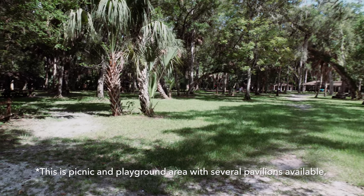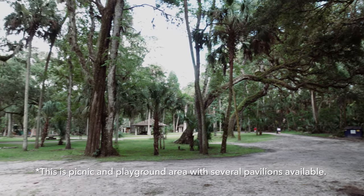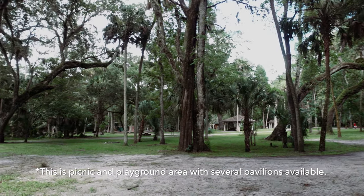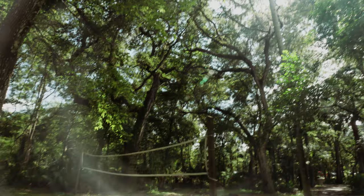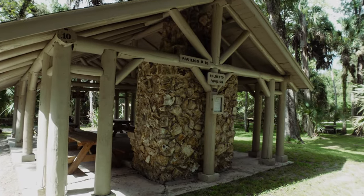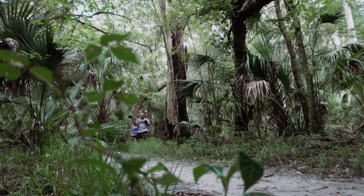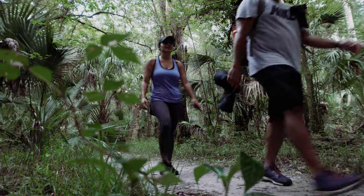Keep in mind this is a campground as well and we've come across another picnic area — this looks like the main one because it's really big. Make sure you bring bug spray because they are all over the place and they're buzzing. Out here in the middle of the jungle, make sure you bring that bug spray.